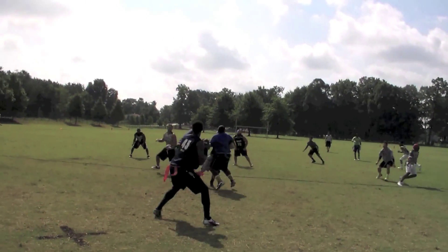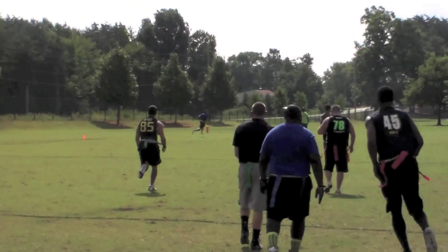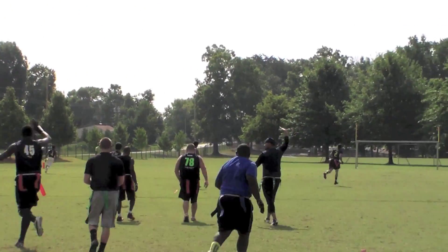At number 8, Dwayne Martin of the Guilford Sooners is going to hit the defense with a stop and go to get his offense started up. He's going to hit Chris Knight for the touchdown.